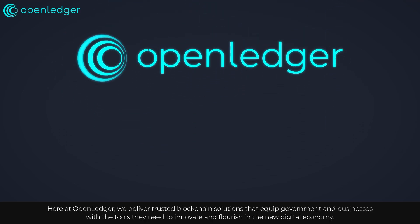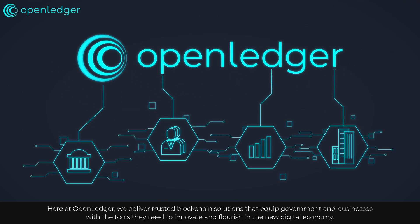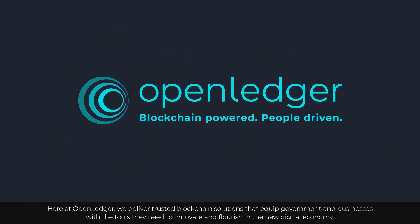Here at OpenLedger, we deliver trusted blockchain solutions that equip government and businesses with the tools they need to innovate and flourish in the new digital economy.